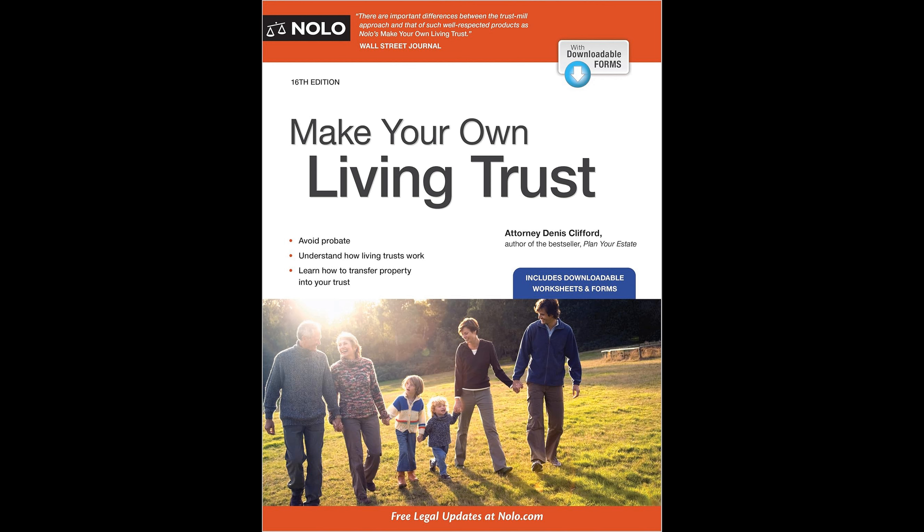However, it is important for potential users to note that the legal forms provided in the book are not valid in Louisiana, Canada, or the U.S. territories, and alternative resources or legal assistance may be needed in those jurisdictions. You can buy this book by following the URL in the description.